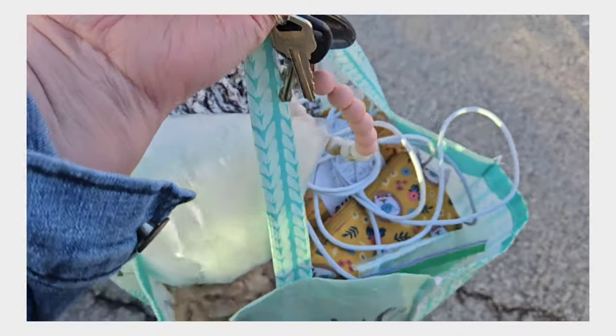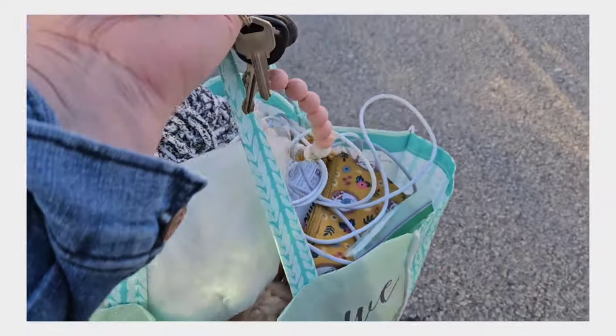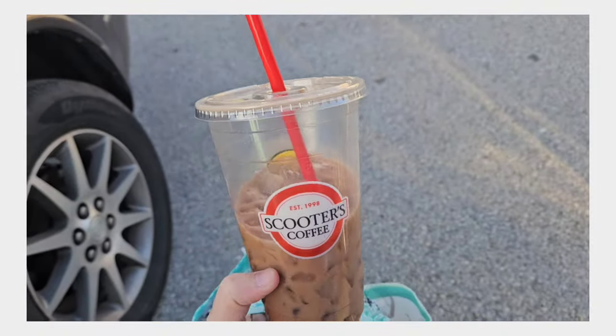All right, we're here and unloaded. I got my big bag of things to keep me occupied and my coffee. Let's go!